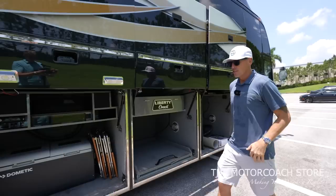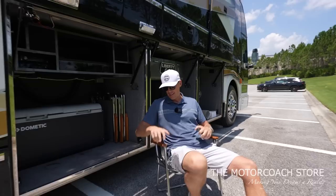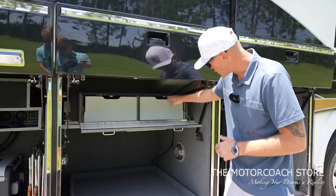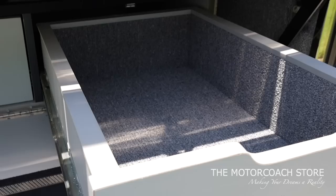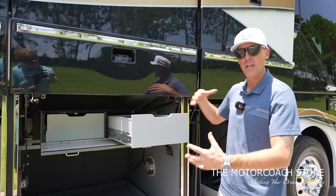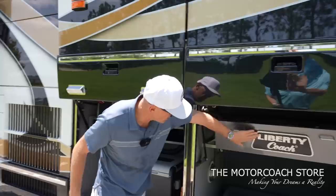Here we have a Dometic cooler with the Liberty Coach lawn chairs — not very many times you get to touch one of those for under $400,000. The way Liberty Coach builds everything is all about quality. There's a Liberty Coach placard, storage drawers — the same style we see in newer Liberty Coaches, and the same carpet. Very timeless design, and the way these hold up over time, Liberty is at the top of the game. You could eat off that carpet — just spotless.